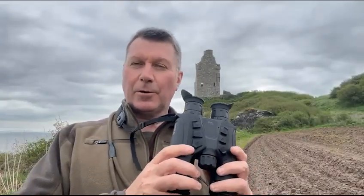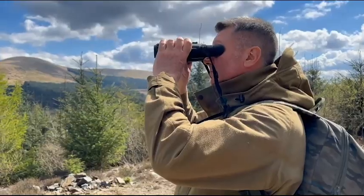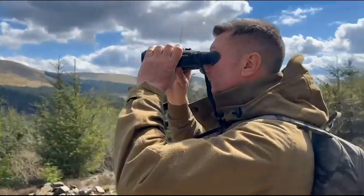Good morning everyone, it's Richard from Scott Country International with a quick update for you on the price of the Harbrook 4KS from Hick Micro. Just a reminder on what these are before I give you the all-important price.